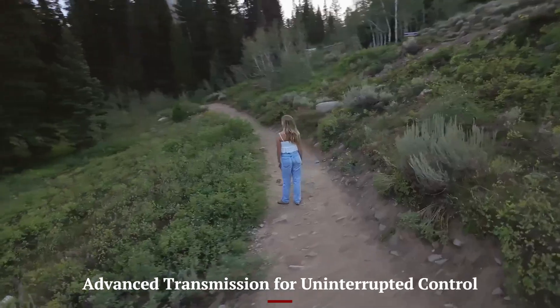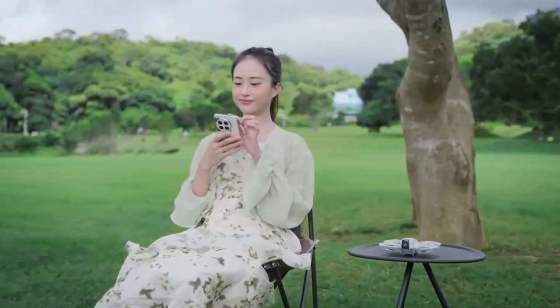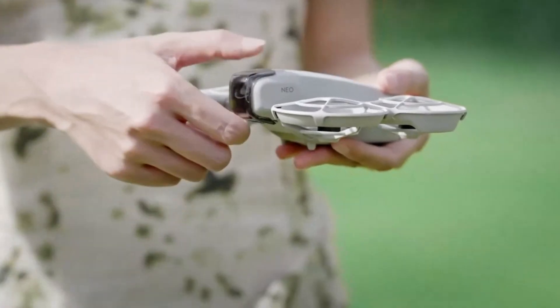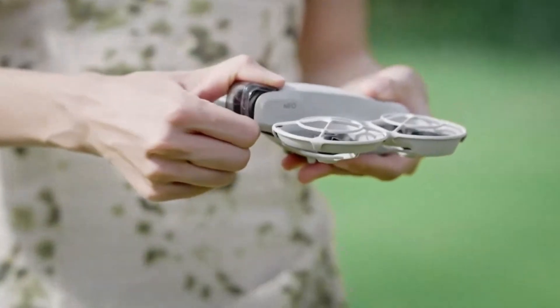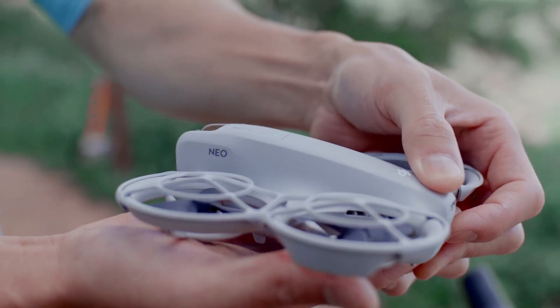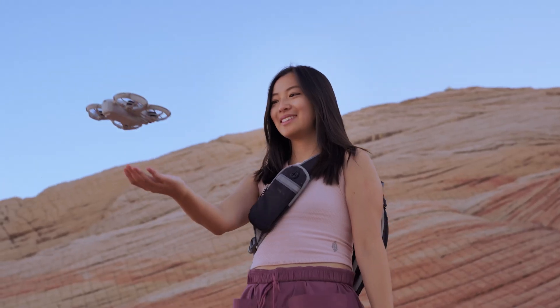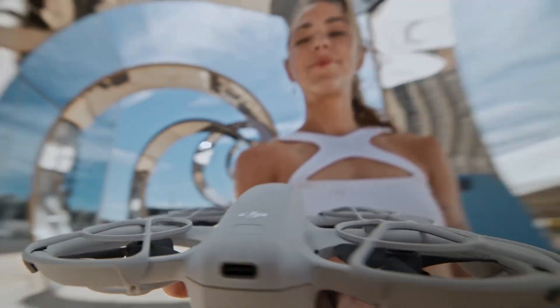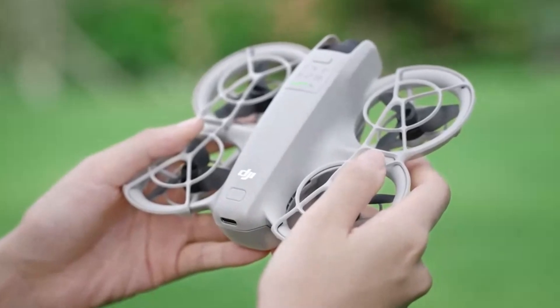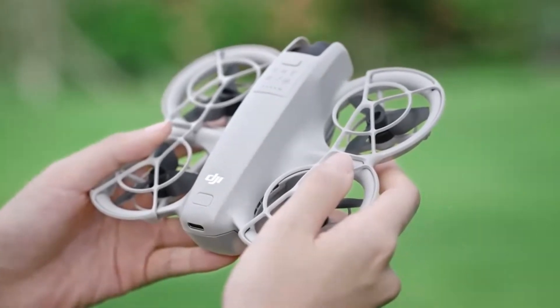Advanced Transmission for Uninterrupted Control: DJI has equipped the NEO 2 with O4 Plus transmission technology, offering a range of up to 20 kilometers with ultra-low latency and a stable 1080p live feed. This means pilots can confidently fly farther and still receive crisp, real-time visuals from the drone's camera. The improved anti-interference performance ensures a strong connection even in areas with high signal congestion, such as urban locations or event spaces. This upgrade is especially valuable for professional aerial videographers who need consistent control for precise shots.